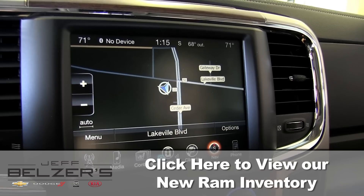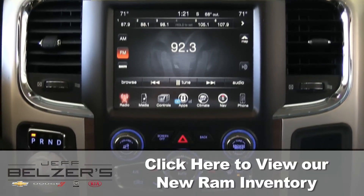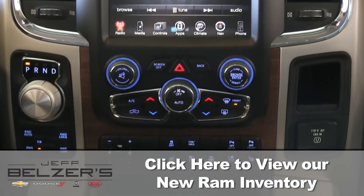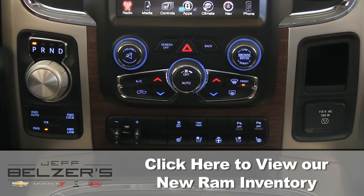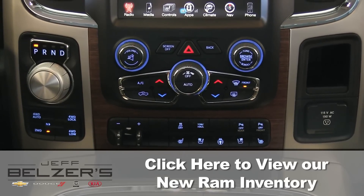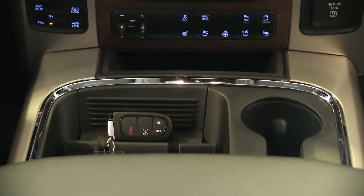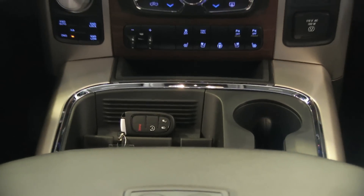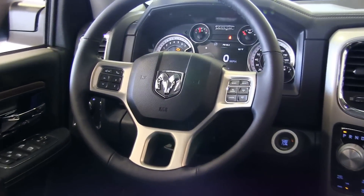Optional Sirius XM satellite radio gives you access to your favorite artists, radio hosts, and hopefully your favorite teams winning. See your Jeff Belzer expert for more info on availability of hands-free sending and receiving phone calls, weather and traffic reports, travel link, and Sirius XM traffic service. And ask about how Ram 1500 can host a Wi-Fi hotspot.